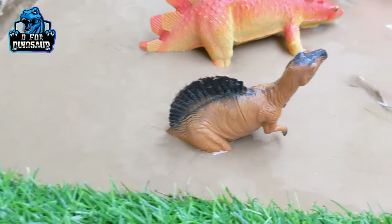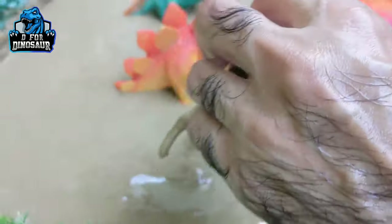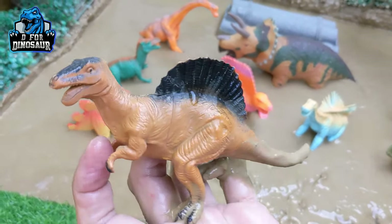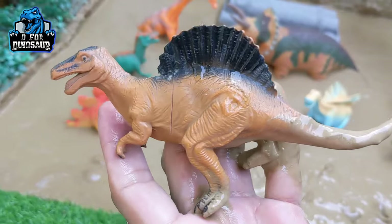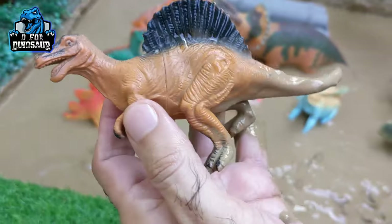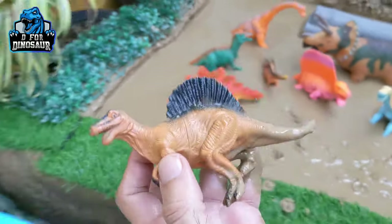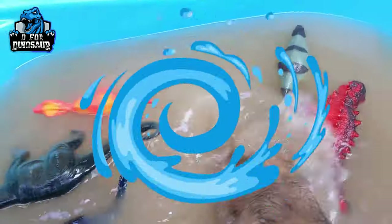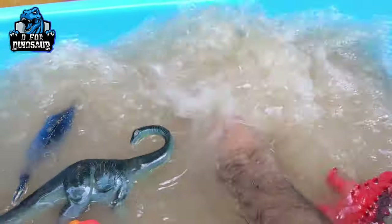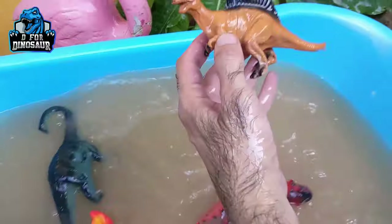The next one we have is Spinosaurus — another big carnivore dinosaur. We have the Spinosaurus and he has a big spike on his back, and they move with two legs. Let's watch him.